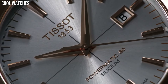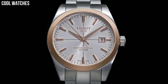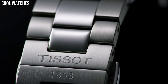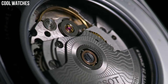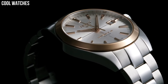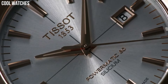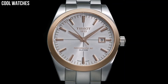Case size 42.5mm, band width 22mm, case thickness 12.7mm. Swiss Tissot Automatic Movement, 316L Stainless Steel Case, Index Style dial type, date function, Stainless Steel Bracelet with Butterfly Clasp and Push Button closure. Water resistant up to 10 bar, 330 feet, suitable for short periods.